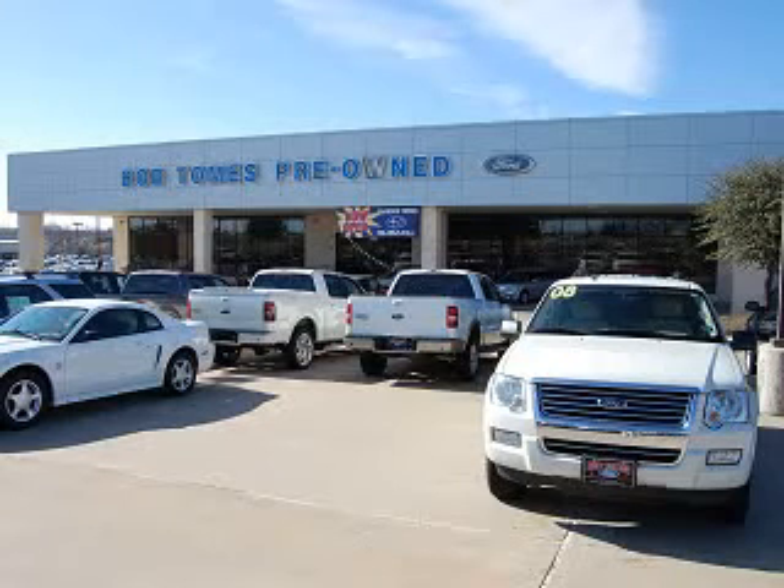Welcome to Bob Thomas Ford Mercury Lincoln and Brandon Thomas Subaru. We are excited to show you a premium pre-owned vehicle that you will enjoy.